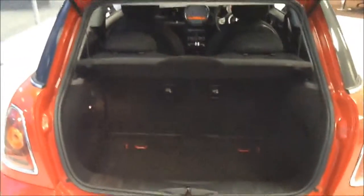Good sized boot area with luggage cover and access to the rear seats with side storage compartments. Moving towards the interior, this Mini comes with full black cloth interior in great condition.